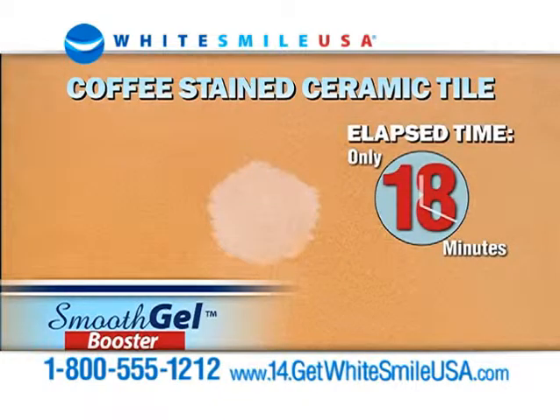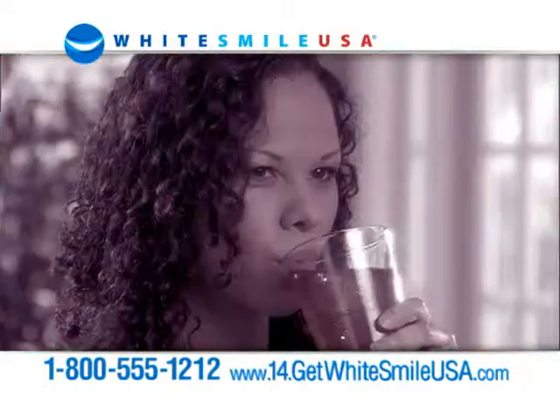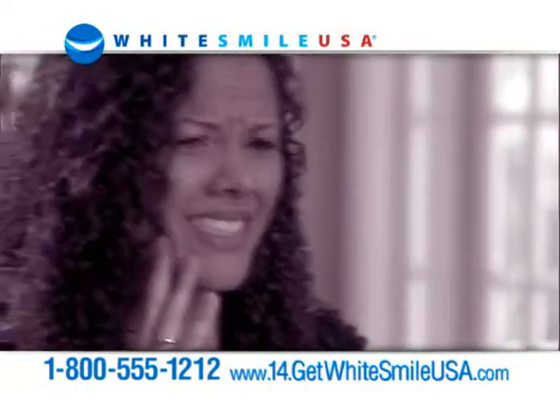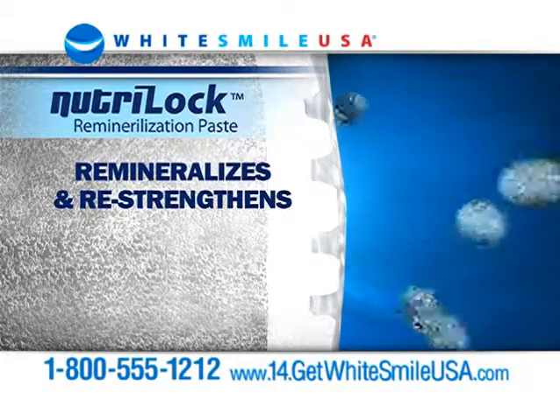How fast? See for yourself. You also get patented Neutraloc to reduce sensitivity — and sensitivity is why people quit whitening. Plus, Neutraloc replaces minerals to re-strengthen enamel so your teeth stay whiter longer.